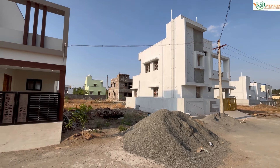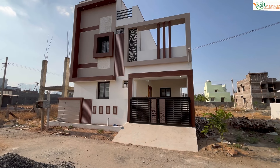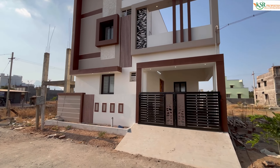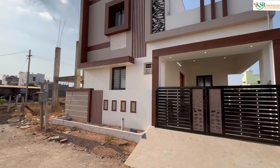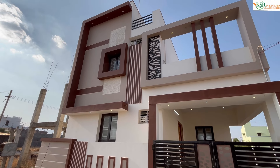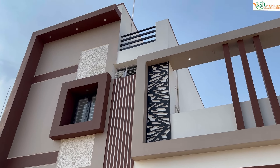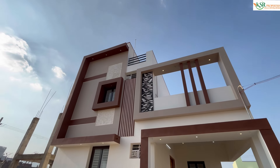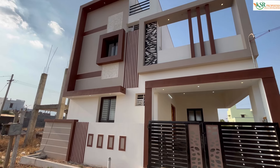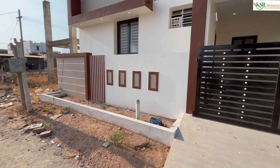The L&T Bypass is a semi-gated community project. The ground floor is 540 square feet. The front elevation features a brown and sandal color combination with laser-cutting designs and grill designs.